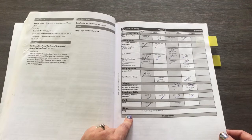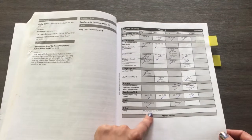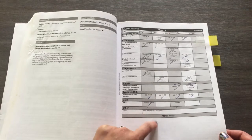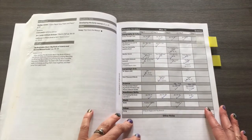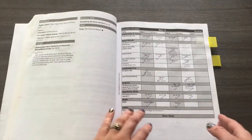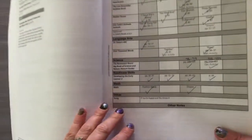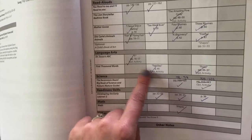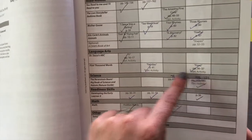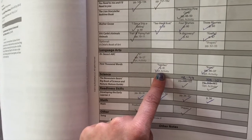They also include a song each week. A lot of the songs we knew — like 'If You're Happy and You Know It' — so we'd watch them on YouTube, then buy them from iTunes and put them on the iPod. Every time we were in the car we were listening to these songs, and the kids loved that. There are also optional activities throughout the guide — little extras you can do sometimes but don't have to.